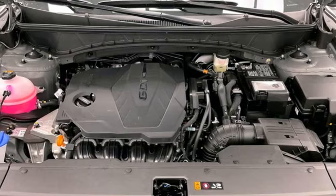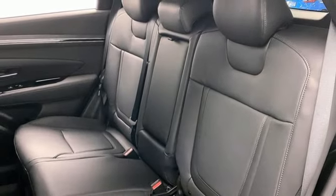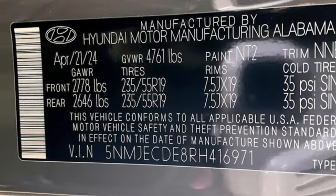Inductive device charging, streaming audio, hands-free liftgate, smart device remote engine start, and steering assist cruise control.